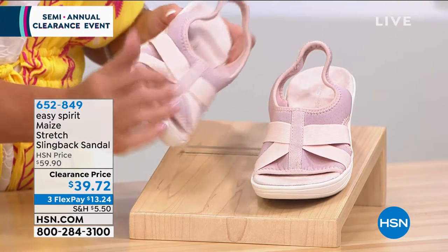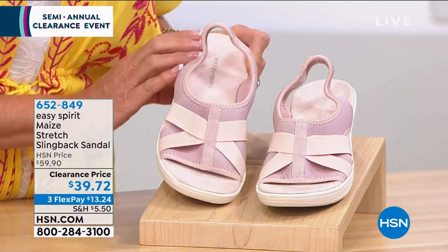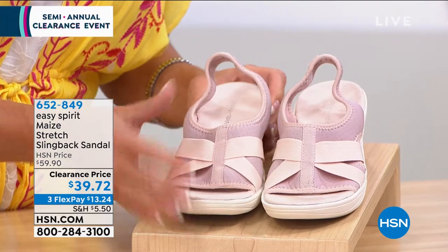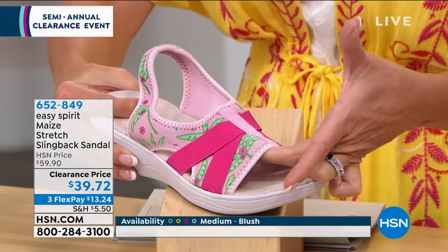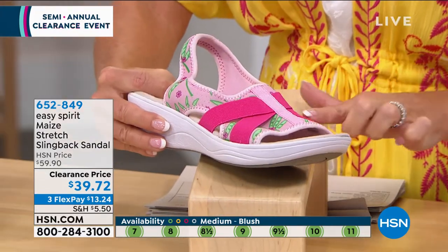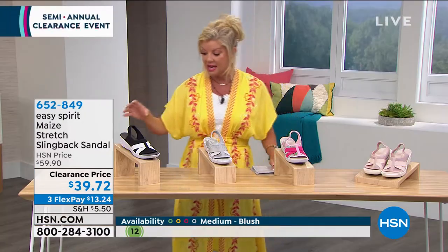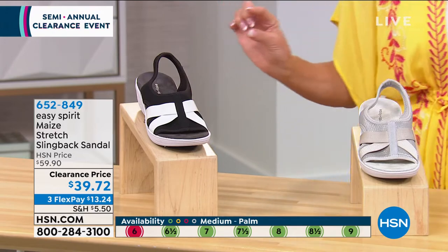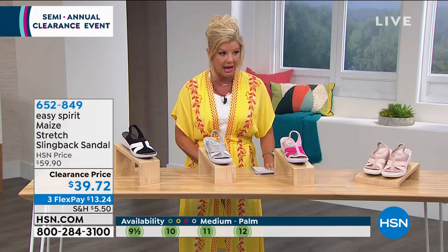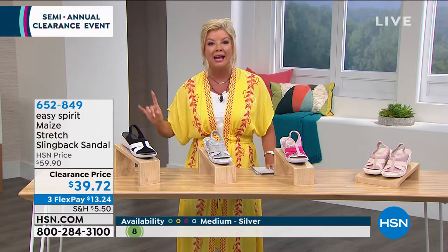That little bit of lift makes me feel a little more confident about my legs when wearing crop styles, a sundress, or shorts. Sale price: $39.72. We have this adorable palm print done in pink — little palm trees with a magenta in the stretch crossing it. Also available in silver, and very limited, probably final call, in the black. We feature this in sizes 6 through 10 in half sizes as well, size 11 and 12, available in medium or wide width.